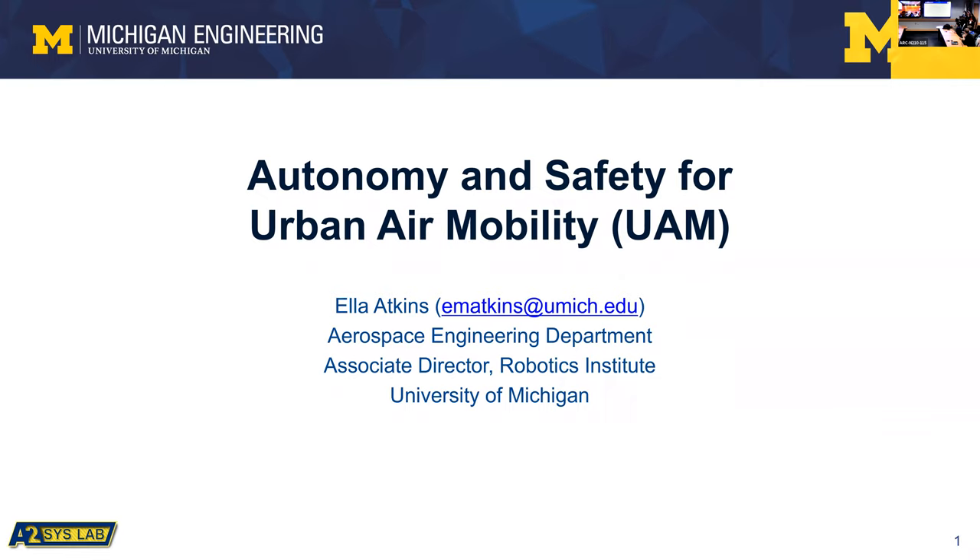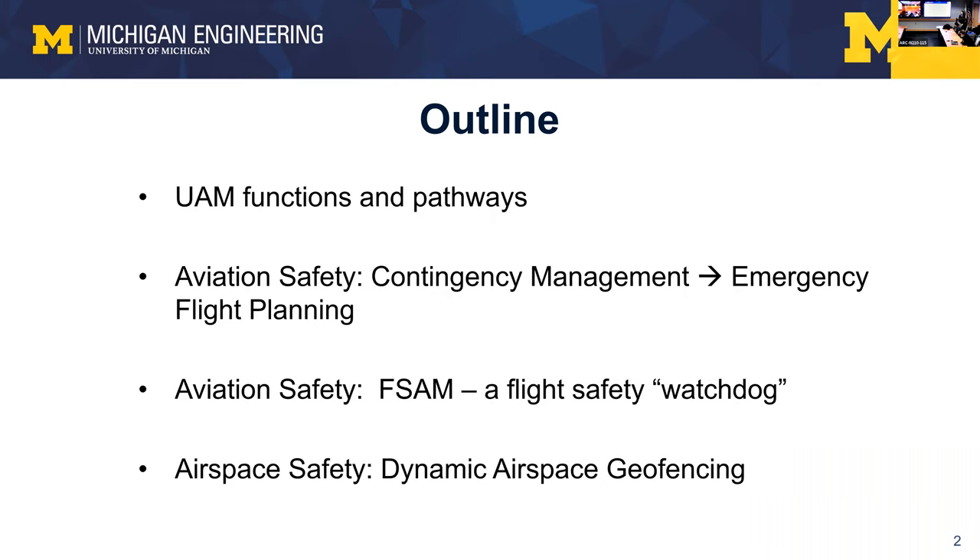Thank you. This title is about as general as you could possibly be, which means I'm going to talk about several different things since I don't know what you're most interested in. I'll be high level with all four topics, but please stop me if you want more detail. First, I'll discuss what urban air mobility is and how we get there, followed by two topics in aviation safety.